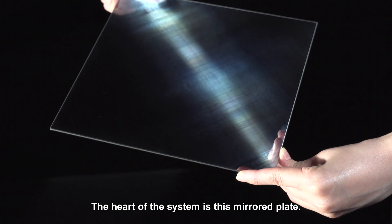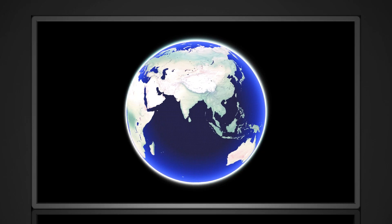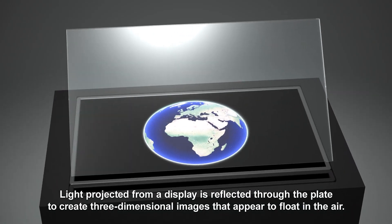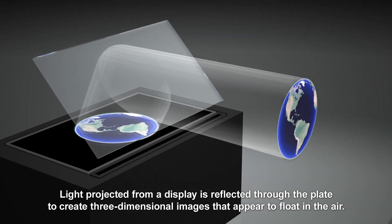The heart of the system is this mirrored plate. Light projected from a display is reflected through the plate to create three-dimensional images that appear to float in the air.